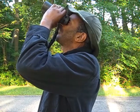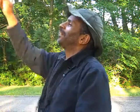I believe that's a rose-breasted grosbeak. Great, now that's a wonderful bird.